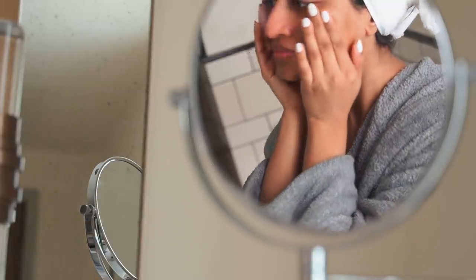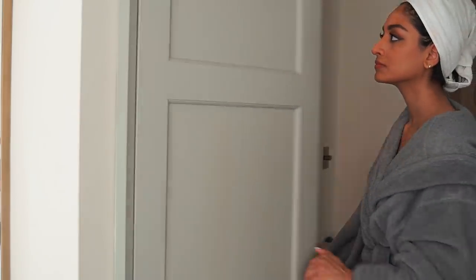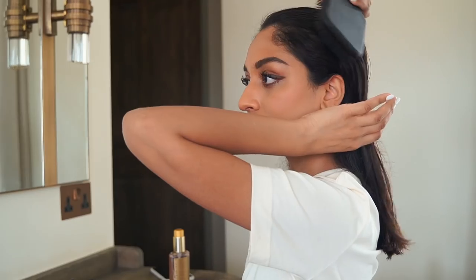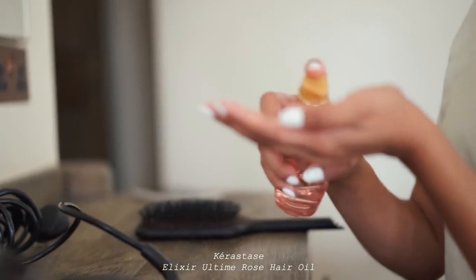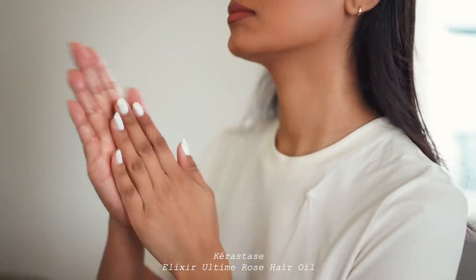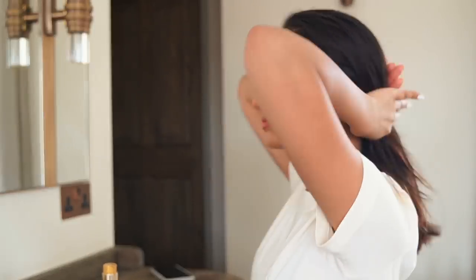Before going and blow drying my hair I like to let my hair just dry a bit naturally. So I'll go ahead and apply my makeup, get myself dressed and ready, and then I'll sit down and continue styling my hair. I'll just brush my hair through and then I'll apply the Kerastase Elixir Ultime Rose Hair Oil. I've lost count of how long I've been using this for but it helps my hair stay shiny and silky and it smells amazing.